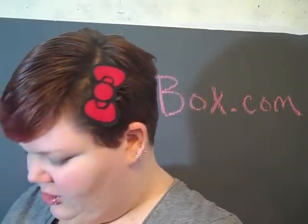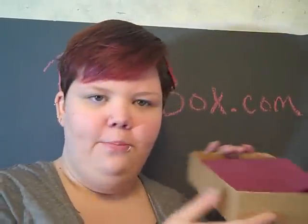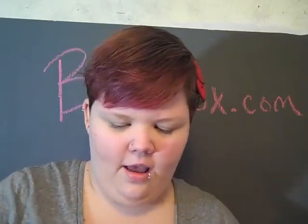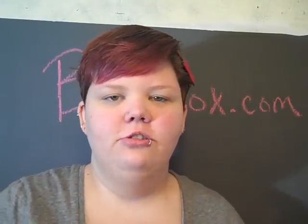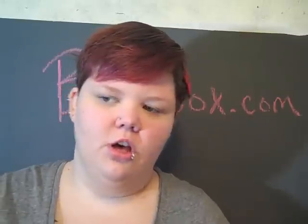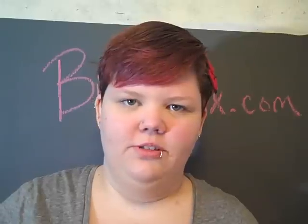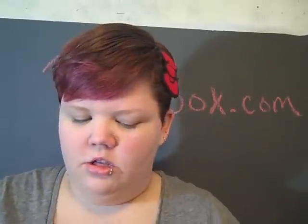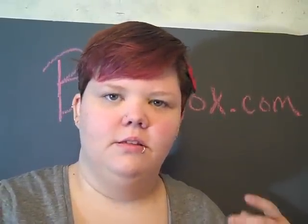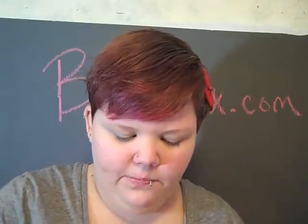I'm going to go ahead and open mine up. The first thing you'll see when you open your Birchbox is pretty gift wrapping paper. I also really love the boxes the samples come in because they're super sturdy. I use mine for makeup storage, keeping samples in there or older makeup. I've also used them as gift boxes — people always say 'oh, cool box!'